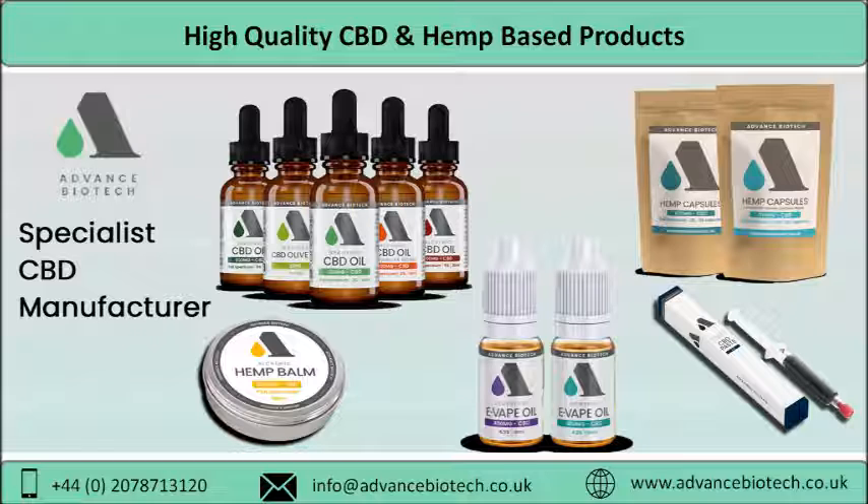Hemp Extracts: We, at Advance Biotech, provide raw hemp extract that is 100% pure. With traditional alchemic practices put in place to produce the extracts, organic alcohol is circulated throughout the hemp plant in order to obtain all the useful compounds, thus making us one of the leading hemp manufacturers. Some products of hemp like hemp oil and paste are preferred by many for different applications.